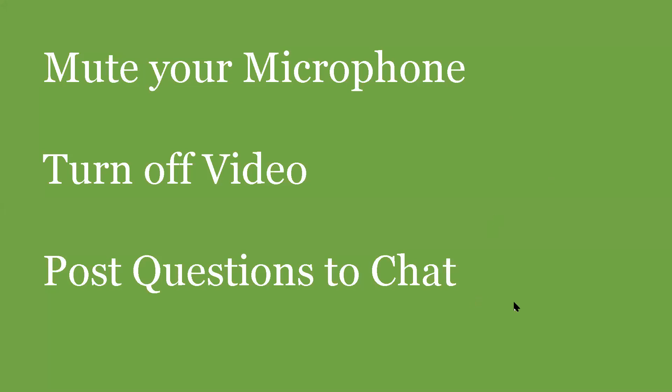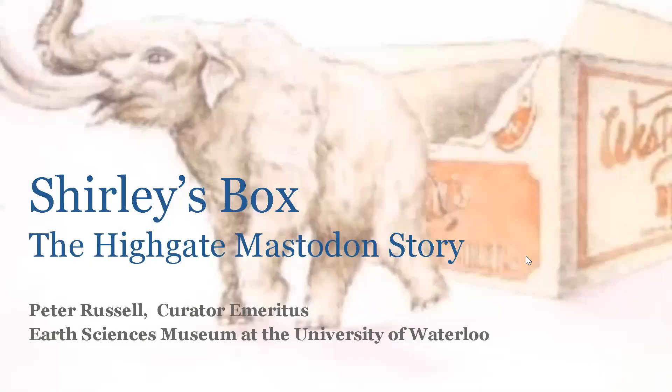Peter Russell is Curator Emeritus of the Earth Sciences Museum at the University of Waterloo, where he continues to work on a volunteer basis. The university designated him an honorary member of UW in 1999 for his work in public awareness of science, for which he also received the 2004 Geological Association of Canada Earl Neal Award.